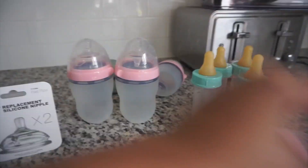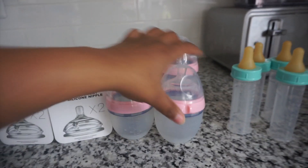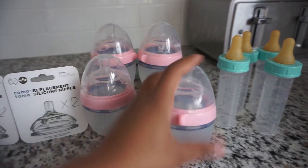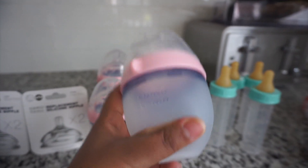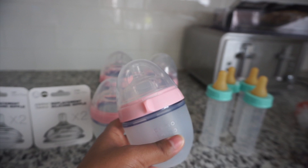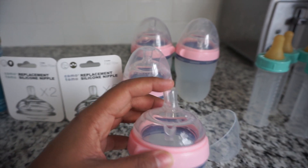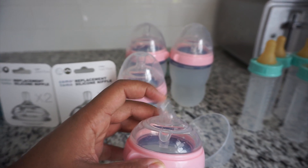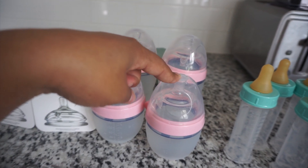These are the Comotomo bottles that we haven't used yet. I don't know if I ever told you guys, but the Comotomo bottles are the ones we registered for because the bottom is silicone, so it's supposed to mimic the feel of a breast. Anaya is at that age where she grabs my breast as she feeds, so this will feel more familiar. They say it's supposed to mimic a natural nipple, and now that I'm looking at it, it kind of does.